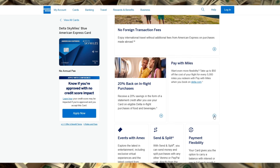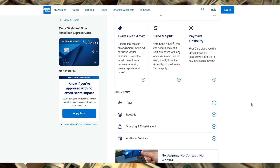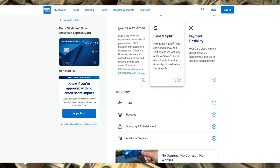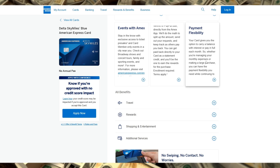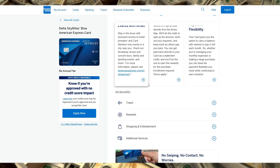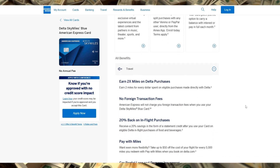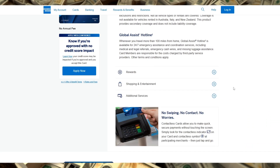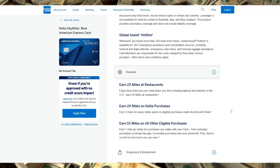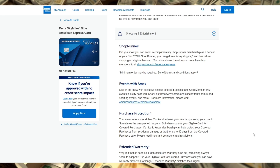Now, who is this card best for? If you fly Delta occasionally and want to earn miles without paying an annual fee, this is an ideal card for you. It's also a good fit if you don't need luxury perks like lounge access, but still want to benefit from Delta's SkyMiles program. Keep in mind, this is a starter travel card, so it lacks some of the higher-end benefits that premium travel cards offer. However, the no annual fee aspect makes it low risk for anyone wanting to dip their toes into travel rewards.